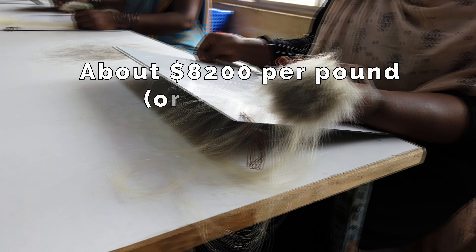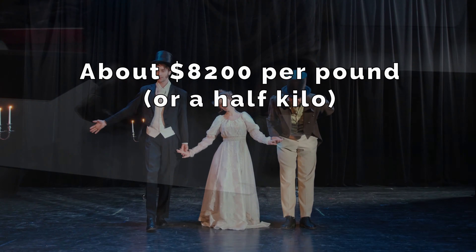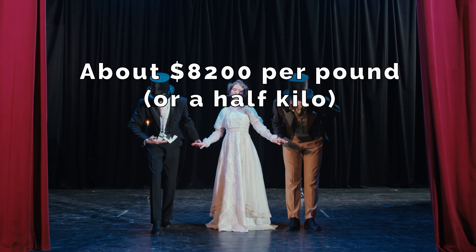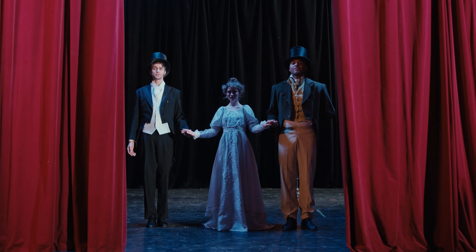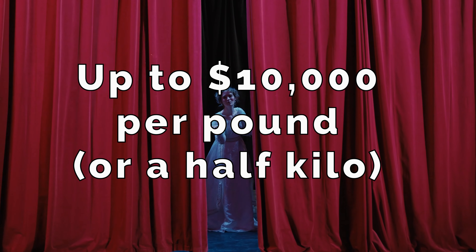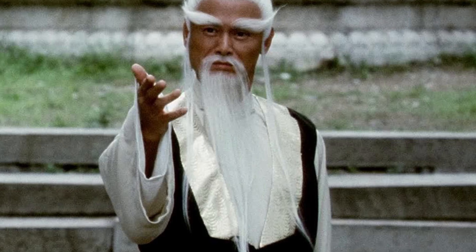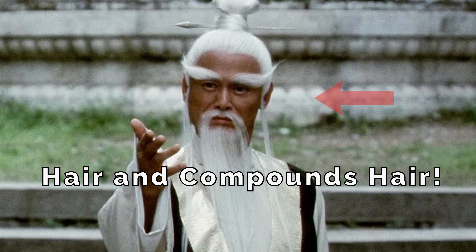Our white hair extensions are considered the most expensive hair extensions in the world — about $8,200 per pound — and are regularly purchased by Hollywood Movie Studios and Opera Houses, since we are their only source for this hair. For some, the cost can go up to $10,000 a pound depending on length. The custom extensions we made for the Kill Bill movie, for example.